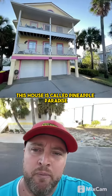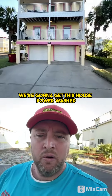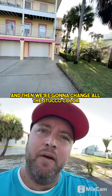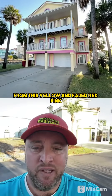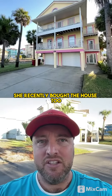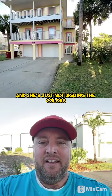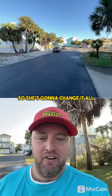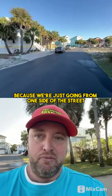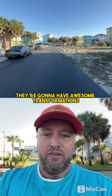This house is called Pineapple Paradise. In another week or so, we're going to get this house power washed and then change all the stucco color from this yellow and faded red-pink. The owner recently bought the house and she's just not digging the colors — not her vibe — so she's going to change it all. It's pretty nice for us because we're just going from one side of the street right to the next. Stay tuned for these projects — they're going to have awesome transformations.